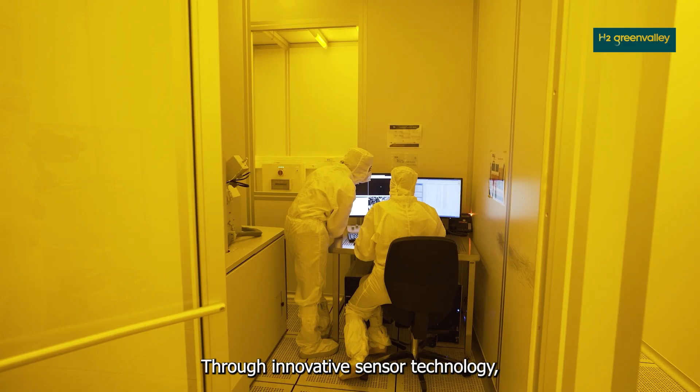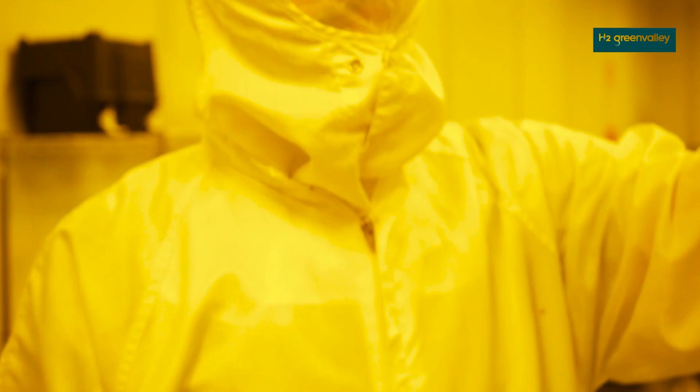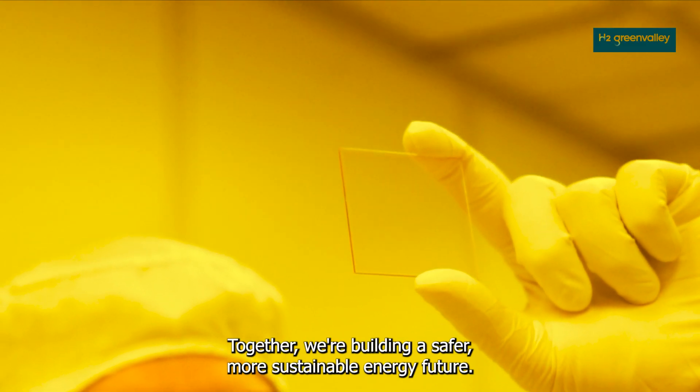Through innovative sensor technology, INL is proud to play a role in Europe's transition to green hydrogen — together rebuilding a safer, more sustainable energy future.